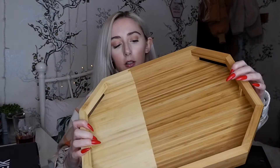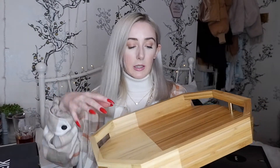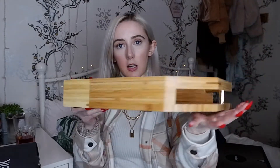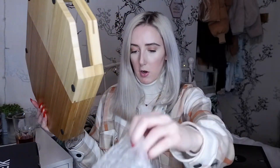Next is a bamboo serving tray from Von Chef, which I featured in my Christmas gift guide. Von Chef have so many kitchen bits and I have three different things from them in this haul. This serving tray is absolutely stunning - the two different colours of bamboo together look so classy. It has little gold details at the ends, rubber feet so it doesn't mark the table, and a Von Chef engraving. It's great for a cheese board, snacks, or parties - and I think it was around £15.